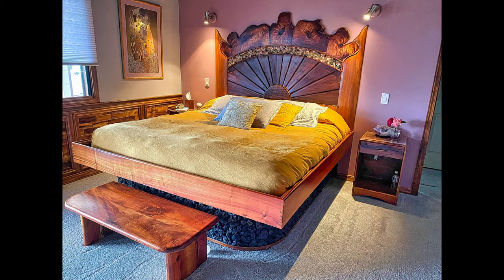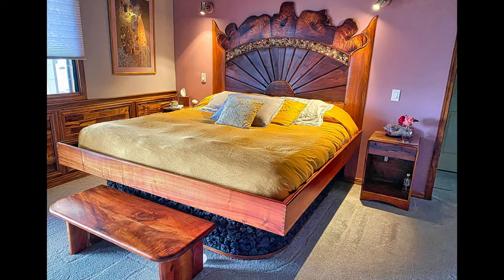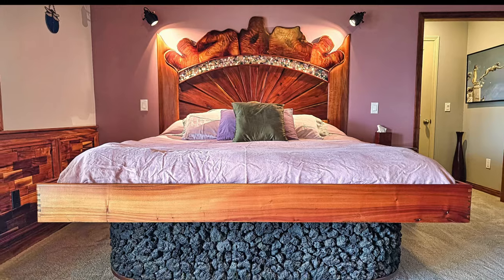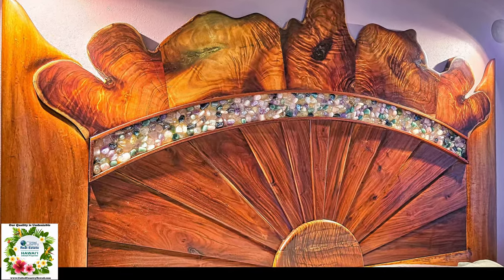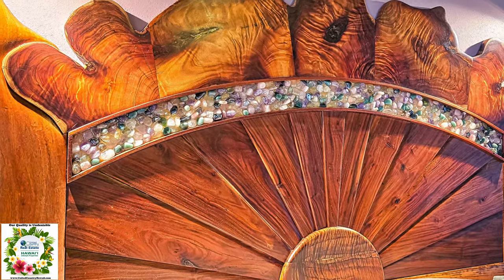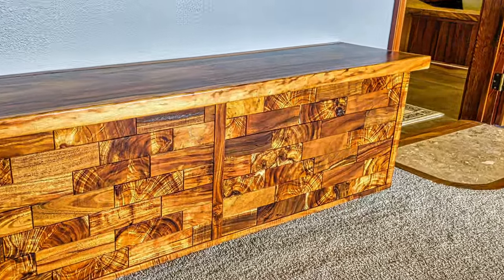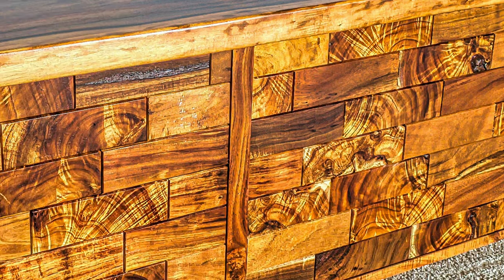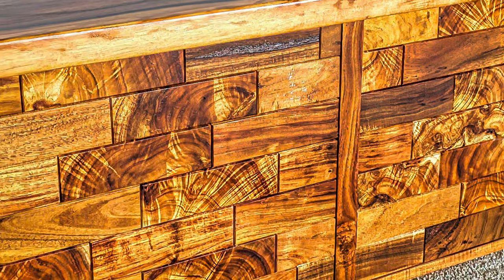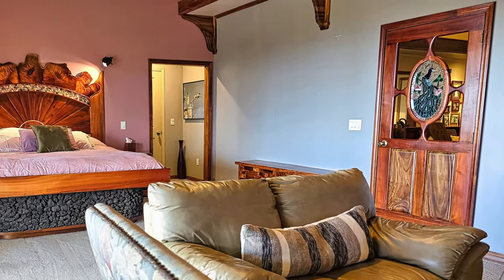When you walk into the master bedroom, the amazing built-in bed will catch your eye. It features handcrafted koa sitting on top of a lava rock base. The headboard is adorned with crystals carefully placed to accent the live edge curly koa. The bed is complemented with a curly koa cabinet exemplifying perfection in craftsmanship. The handcrafted door accentuates the headboard perfectly.